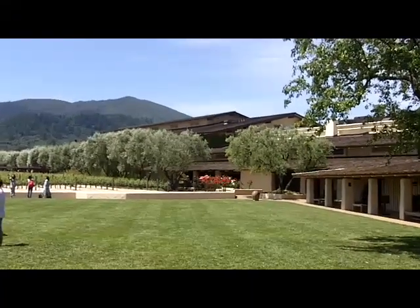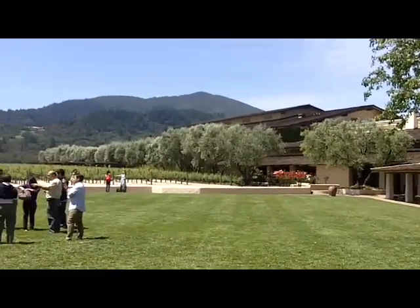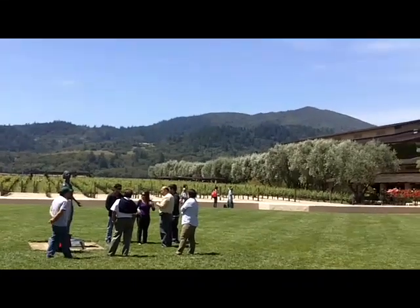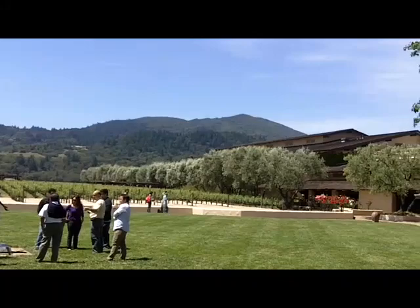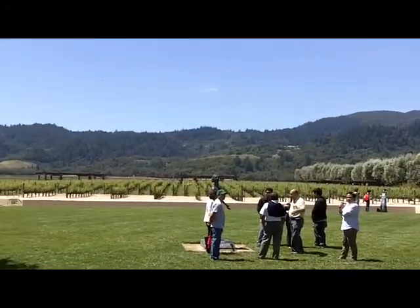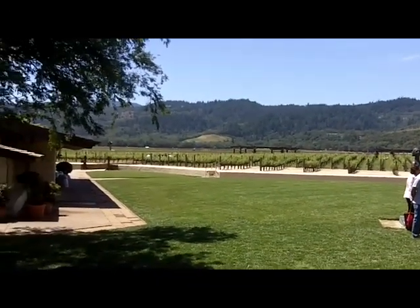Mondavi was one of the first wineries to do tours, many years ago. This vineyard is the Tocologne Vineyard. It's very famous. That's Mount Hood over there and above it. It's partially because it creates a shadow to the wind and concentrates the sun, that the Tocologne Vineyard is one of the most valued in the valley.